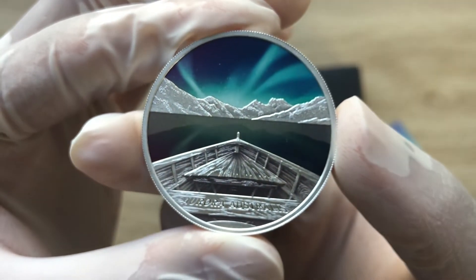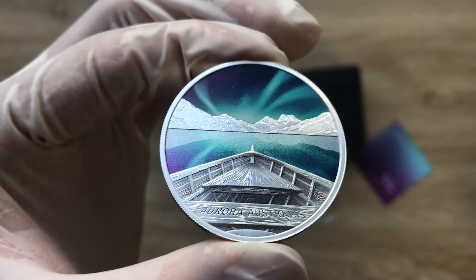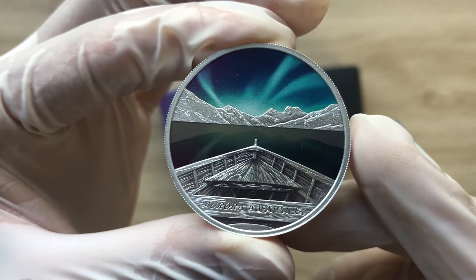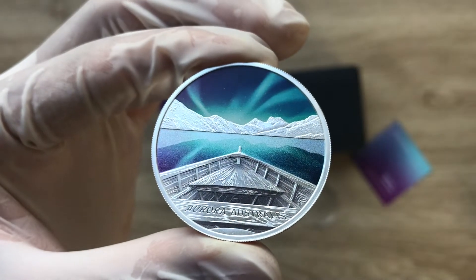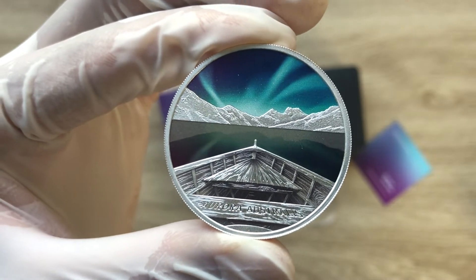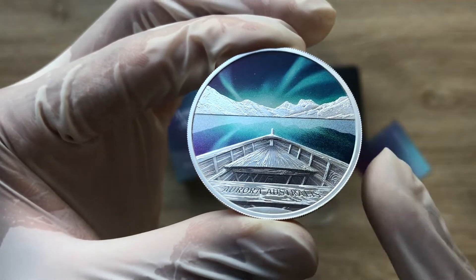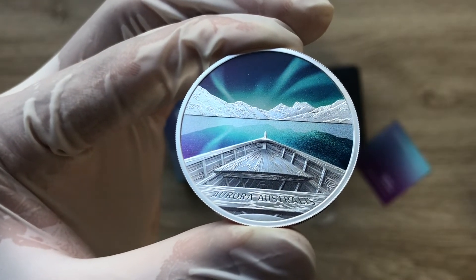Oh my goodness — this is the coin under night-time lighting, and this is how it looks in daylight. Incredible, magnificent — you can really see the difference between the two lighting conditions.